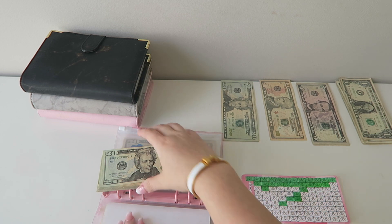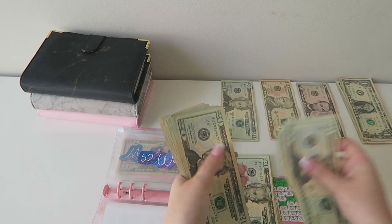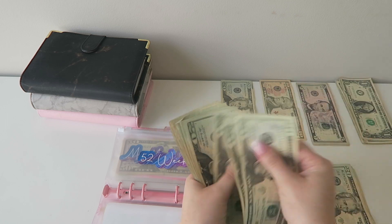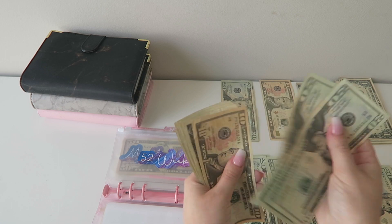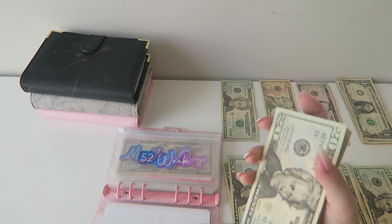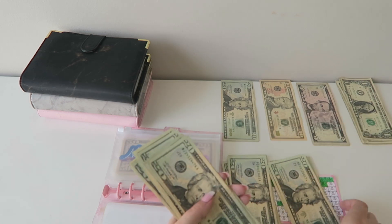Now in my 52-week challenge, we have $599. We're so close to $600 — that is so frustrating. We're almost to $1,000, which would be like one-fifth of the way there.